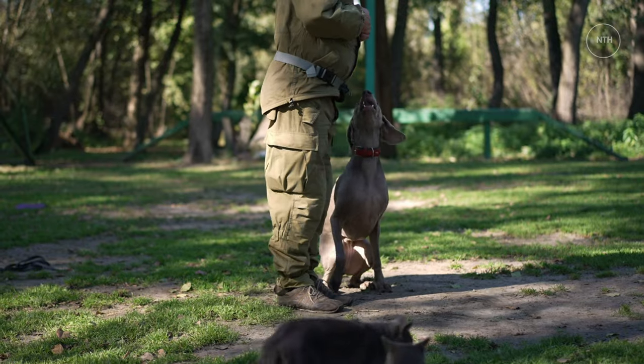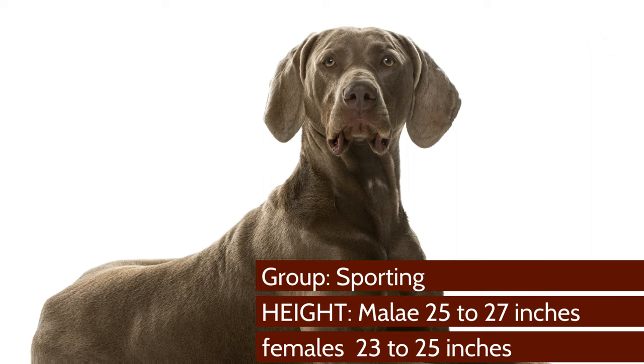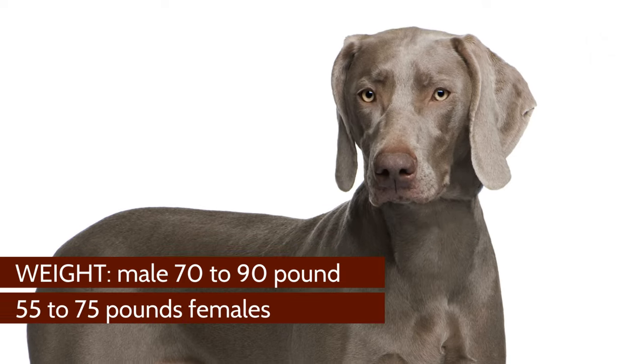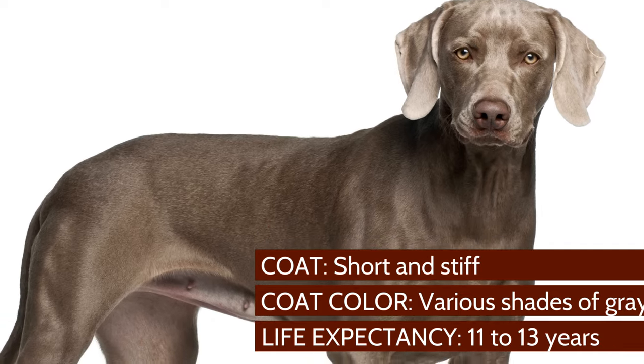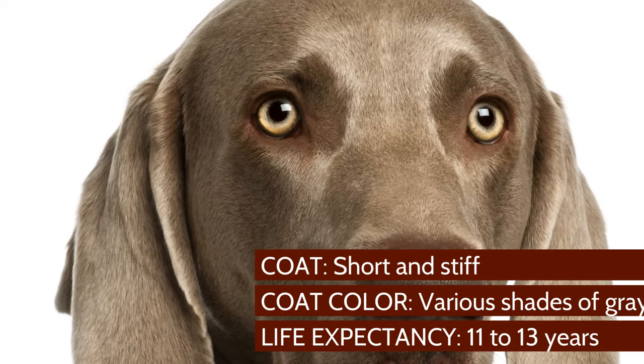Breed overview. Group: Sporting. Height: Males 25–27 inches, Females 23–25 inches. Weight: Males 70–90 pounds, Females 55–75 pounds. Coat: Short and stiff. Coat color: Various shades of gray. Life expectancy: 11–13 years.